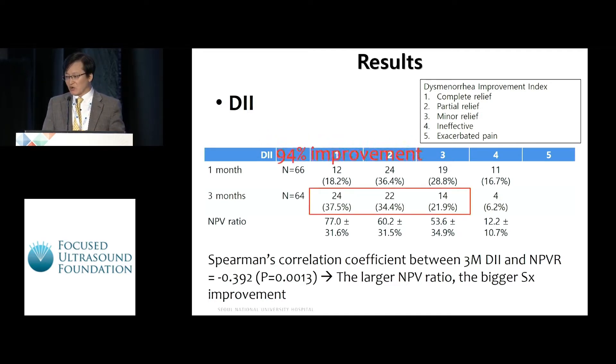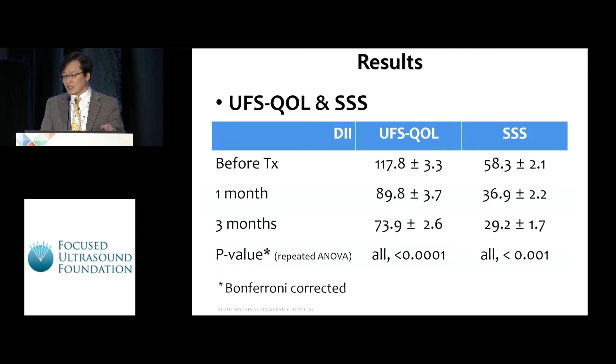Overall, 94% of treated patients showed symptom improvement of dysmenorrhea. Regarding UFS-QOL and symptom severity score, significant score drops were obtained at one-month and three-month follow-up.